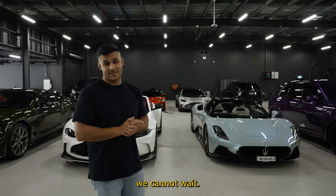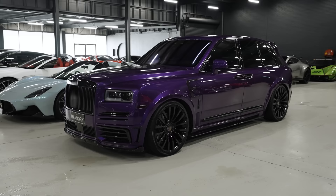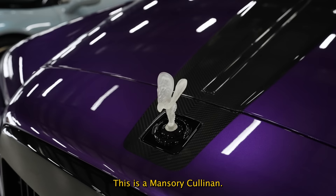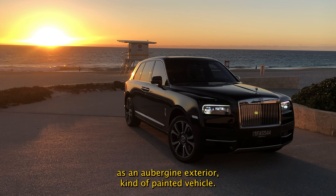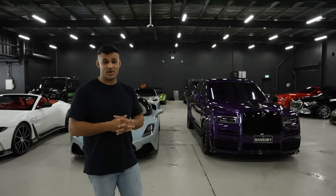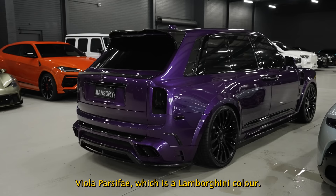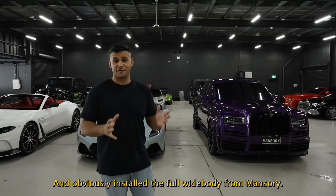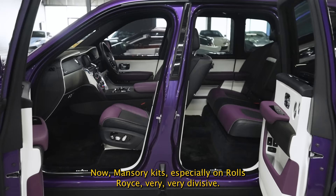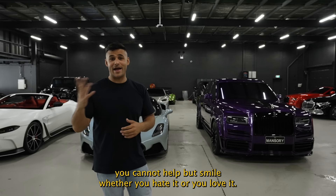The last car delivered last week — if looks could kill. This is a Rolls-Royce Cullinan and it is hilarious to look at and hilarious to drive. Some of our original Instagram followers will remember this car as an aubergine painted vehicle with no rims, not lowered, no kit. We sent it to Beyond Custom here in Western Australia — they've resprayed it Viola Pasifae, which is a Lamborghini color, and installed the full wide body from Mansory. Mansory kits on Rolls-Royces are very divisive but once you see this in person you cannot help but smile.